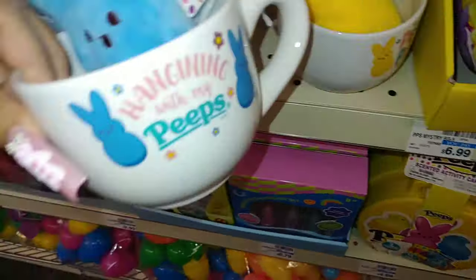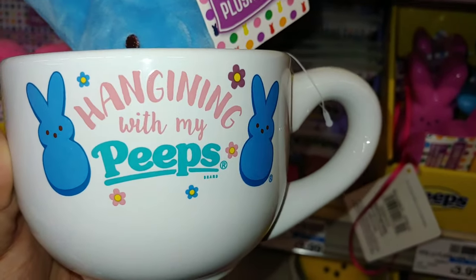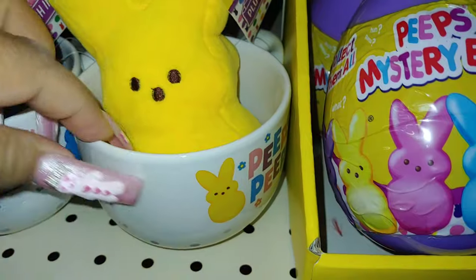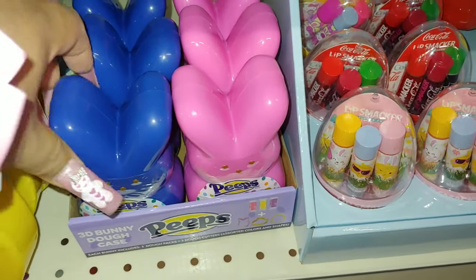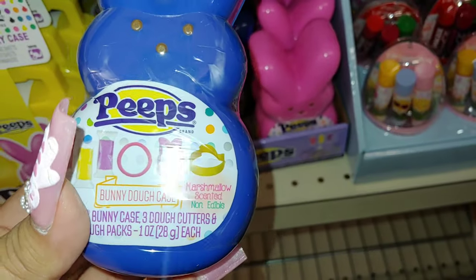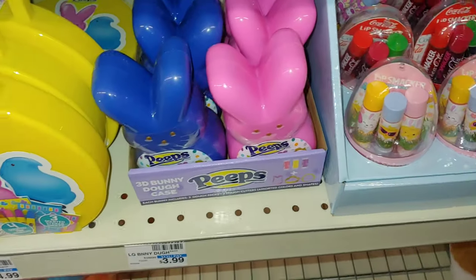And they do have these mugs right here — they're not big, more like a good palm size. They're not the huge mugs; I think a couple of years back they were bigger. It says 'hanging with my Peeps' and has a cotton candy blue little Peeps on the side, and it comes with a little baby plushie inside — plushie and a mug for $10, and it's a ceramic mug. They also have a yellow one. Last year was the first year I saw this cobalt blue one — it's a bunny case with three dough cutters and dough packs, and these are $4.